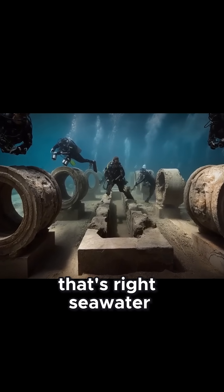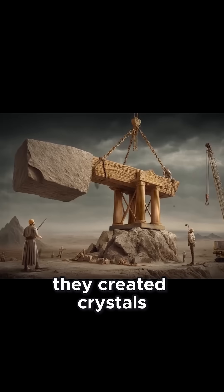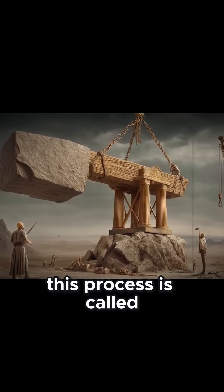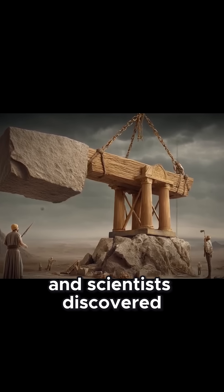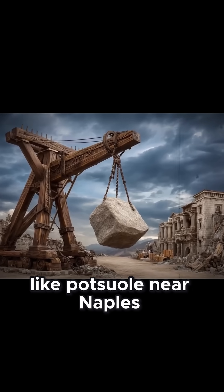That's right, seawater. When these materials combined, they created crystals over time that actually healed cracks. This process is called pozzolanic reaction, and scientists discovered that the volcanic ash came from specific sources like Pozzuoli, near Naples.